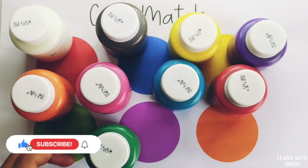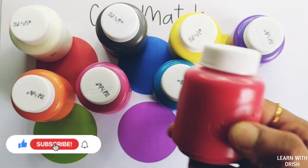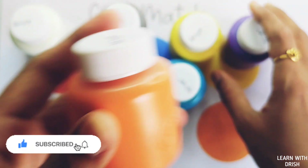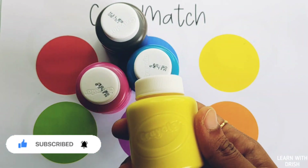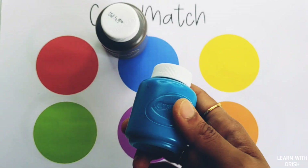Dark blue color, green color, red color, orange color, violet color, white color, yellow color, pink color, blue color.